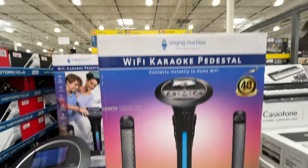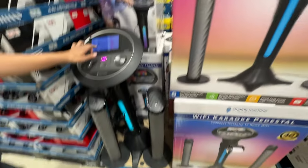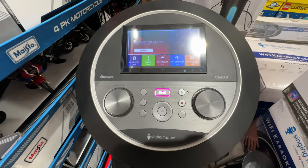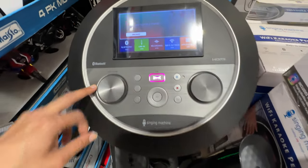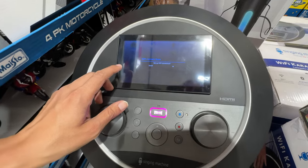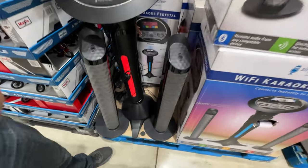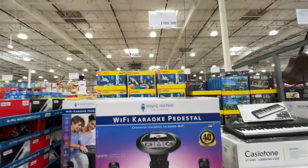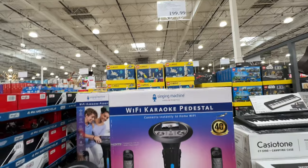Wi-Fi karaoke pedestal at $200 — it's not on sale. If it were on sale I may consider it. It has two speakers and a karaoke machine with a built-in screen, so you don't have to hook it up to something else. You can Bluetooth it or connect via Wi-Fi and do YouTube karaoke. It's pretty fun. If you like singing, it's a holiday party idea, but at $200 it's pretty expensive — though if you use it all the time, I guess it's worth it.